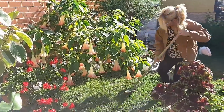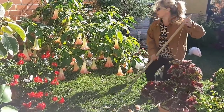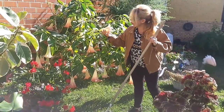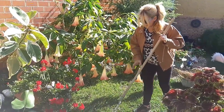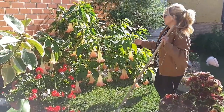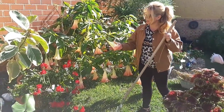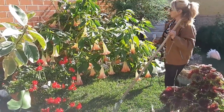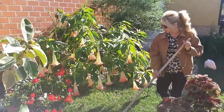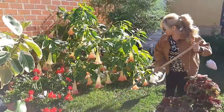El florifondio, esta planta, como he dicho en anteriores vídeos, sus flores desprenden un olor muy intenso. Es una planta que crece mucho, incluso se puede hacer hasta un árbol. No le gusta siempre al sol. Es una planta que le gusta una temperatura hasta 25 grados. Si está todo el día al sol, no tiene tanta floración.